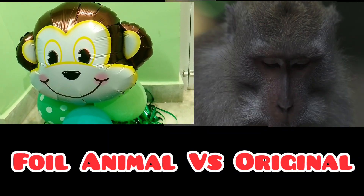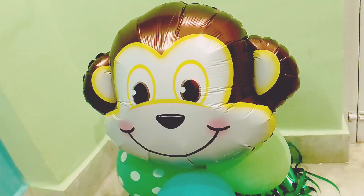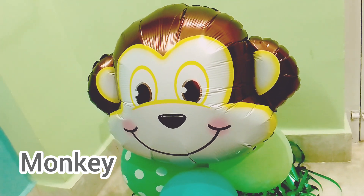Today we will learn animal names with foil balloon and original animals.